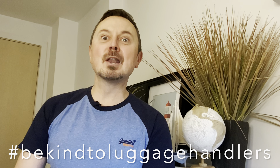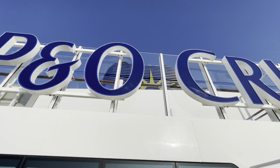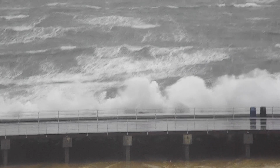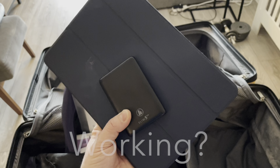Firstly, be aware that today we are packing like pros for a round cruise trip, not a fly cruise — I'll show tips for that later this year. This means you can essentially take as many cases as you like, thank you Jesus! But do check the cruise line's weight restrictions; these help luggage handlers manage heavy loads. For this P&O UK cruise, the weight restriction is set at 23 kilograms per bag.